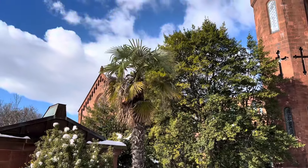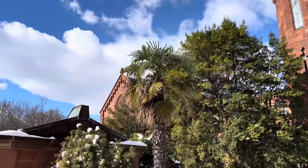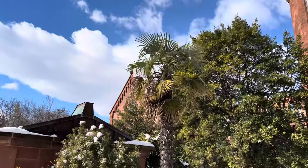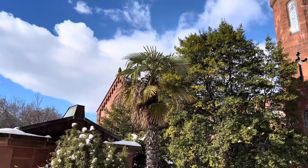Obviously a bad winter could reset that, but pretty safe to say it's at least a 7B, 8A zone. And no temperatures of concern yet. I don't expect, even if we have like a record winter this winter and it got down to like five or below, this is a pretty well-established palm here. I don't expect much to be able to take it out.